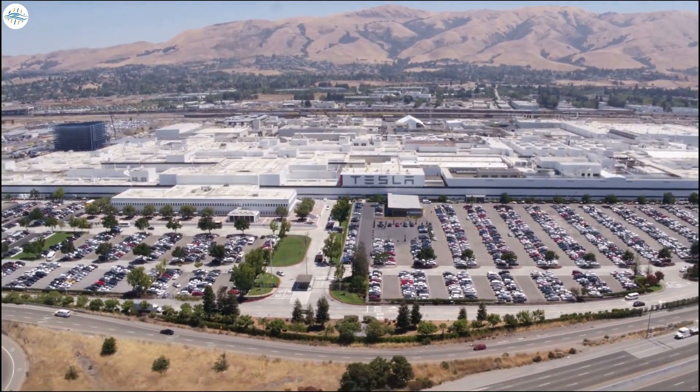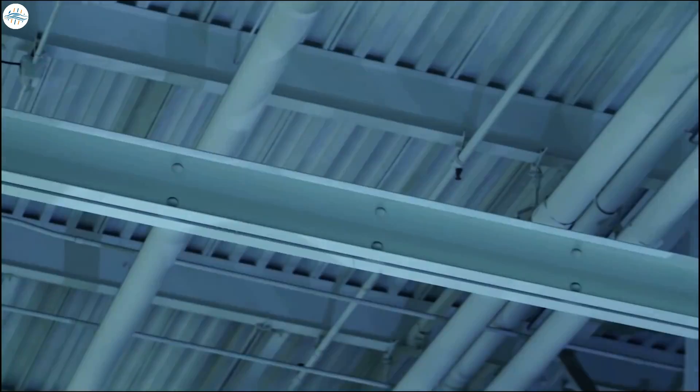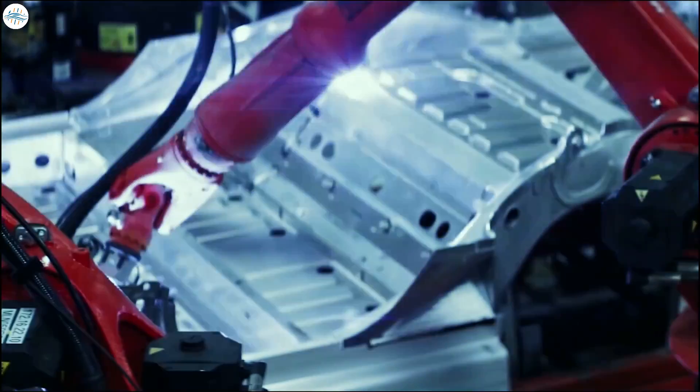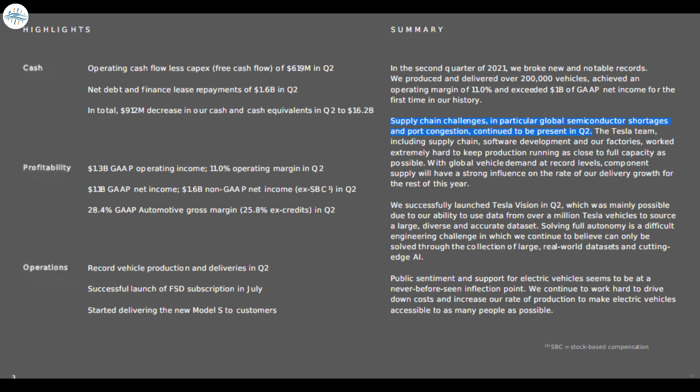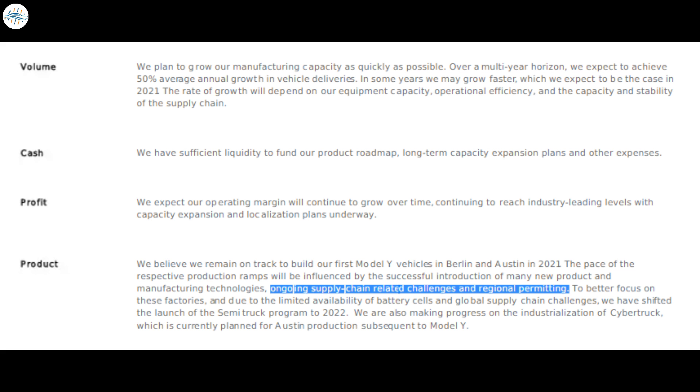Following Moravy's comments, Elon Musk emphasized the difficulties of ramping the production of large manufactured items. Musk explained that anything produced at high volumes would move as fast as the slowest of the 10,000 unique parts and processes it takes to manufacture the item. During his opening remarks, Elon Musk mentioned the challenges Tesla still faced due to the global chip shortage. Tesla was clear that the pace of its production ramps was subject to supply chain and regional permitting challenges or obstacles.